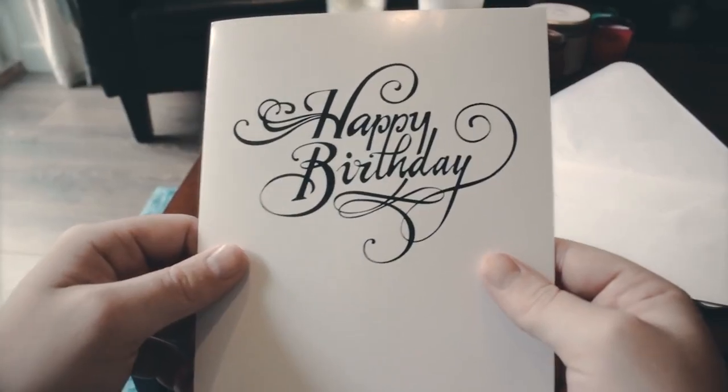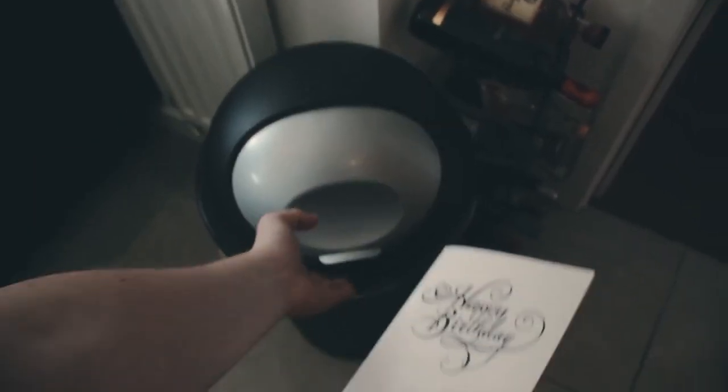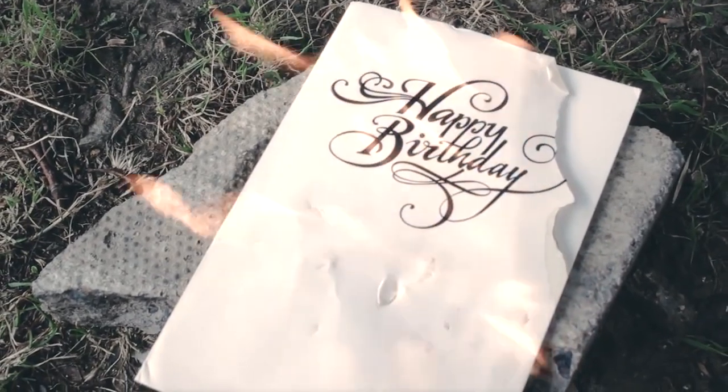And since it's their birthday, you might as well give them the never ending birthday card, which once opened plays a birthday jingle continuously for at least 3 hours — even if it's ripped up, submerged underwater, or set on fire.